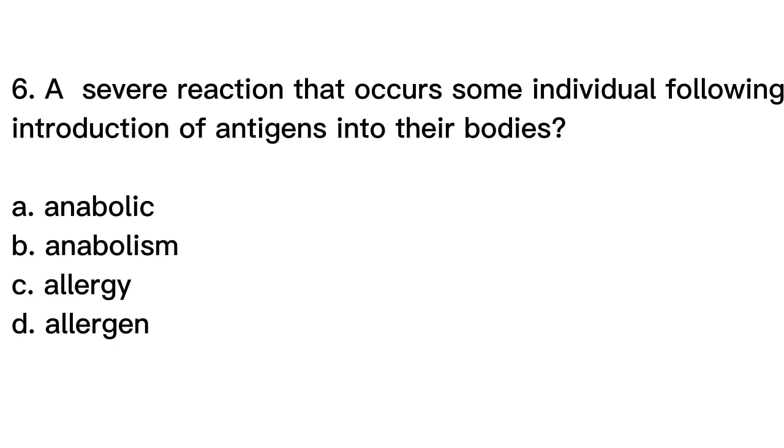The correct answer is letter C. Allergy. An allergy is a hypersensitive immune response to a substance that is typically harmless to most individuals. When an allergen — a substance that triggers an allergic reaction — enters the body of a susceptible individual, it can cause a severe immune response resulting in symptoms such as itching, hives, swelling, and difficulty breathing. Anabolic and anabolism refer to the process of building up molecules in the body, while allergen is a substance that can cause an allergic reaction.